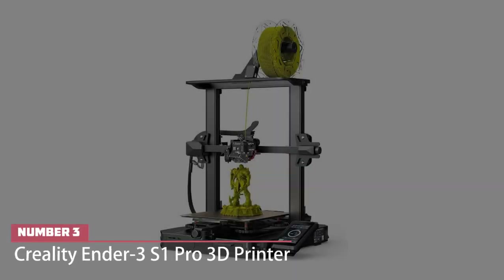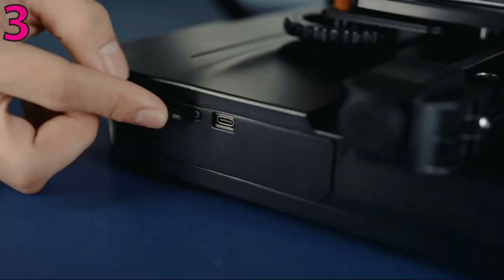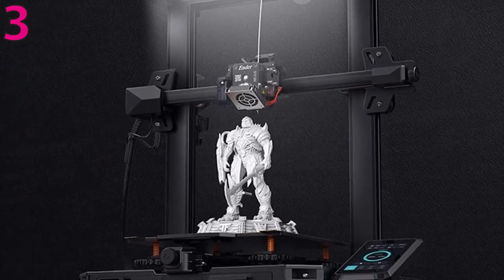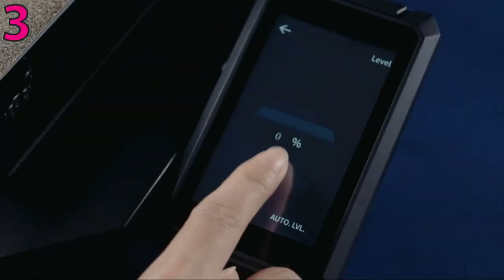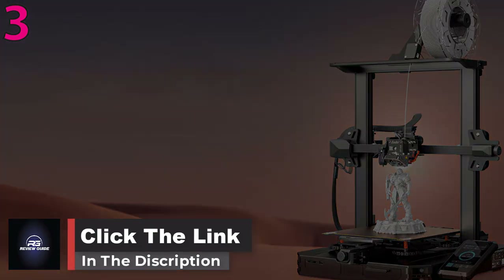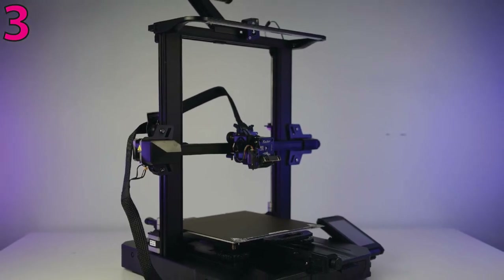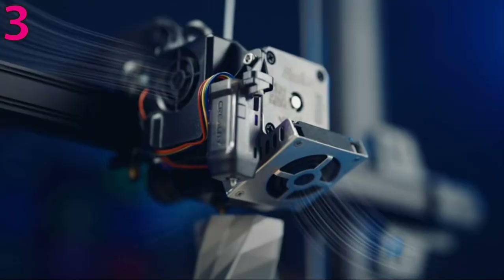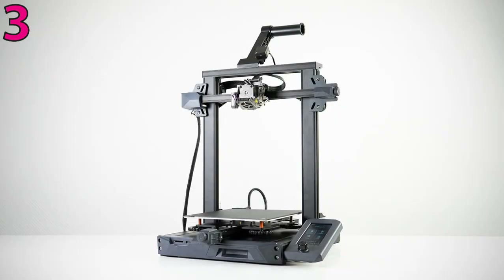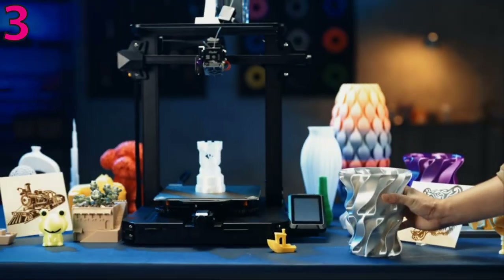Number 3: Creality Ender 3 S1 Pro 3D Printer. Creality's Ender series of 3D printers has long been a favorite of aficionados and newcomers alike, thanks to the model's inexpensive open frames and ease of use. The latest addition to the Ender line is the $479 Ender 3 S1 Pro, an impressive 3D printer that supports high-temperature printing, which led to some striking-looking prints with intricate detail in testing. And unlike the Ender 3 V2, setting up the S1 Pro is a breeze, since most of the machine comes pre-assembled. The Ender 3 S1 Pro is a welcome addition to the 3D printer middle ground, sure to satisfy both 3D printing newbies and experienced users.